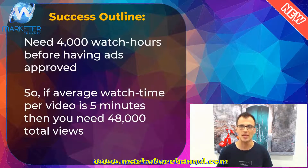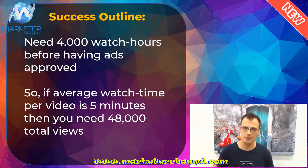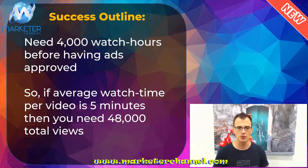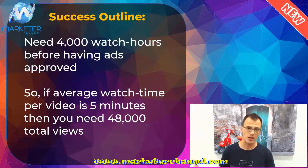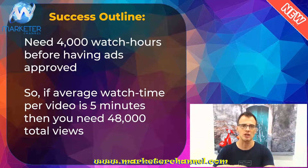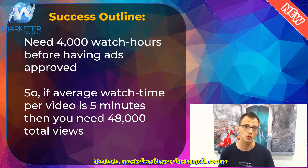That's it in a nutshell — that's the whole process. It's very simple, very easy, and anyone can start. There is literally no reason not to do this. Now the success outline: you do need 4,000 watch hours before having ads approved. If your channel is brand new you will need to accumulate 4,000 watch hours, but it's quite simple. If your average watch time per video is just five minutes, you only need 48,000 total views to hit 4,000 watch hours. If you upload longer videos, you need a lot fewer total views. Once you've accumulated 4,000 total watch hours and you've got 1,000 subscribers, you can apply to have ads displayed on your channel, enable ads, and start making money.